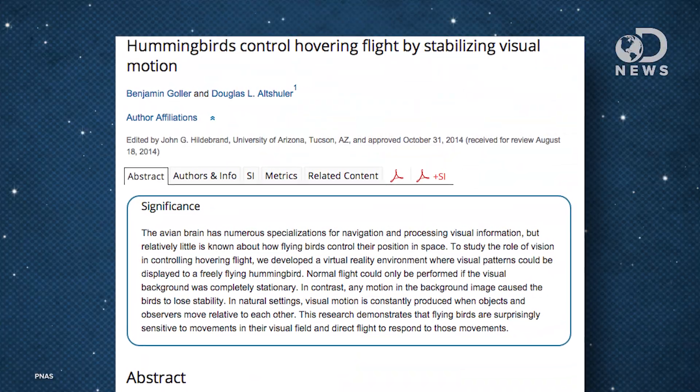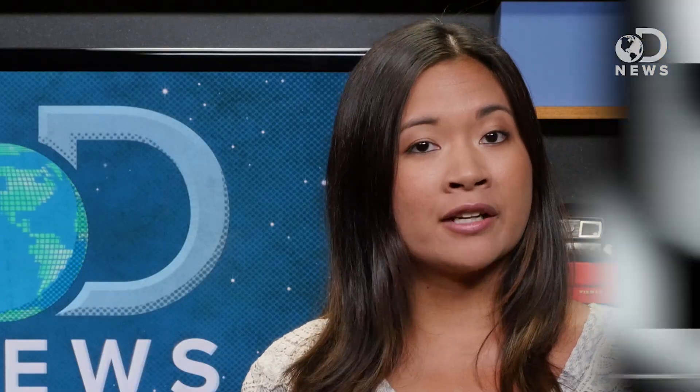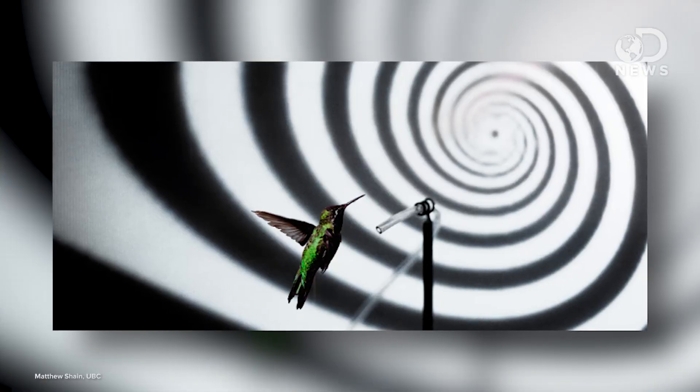Hovering in itself is an amazing feat that requires intense visual processing. But two researchers from the University of British Columbia claim to have found a glitch in the hummingbird hover system. The researchers found that altering a hummingbird's visual stimuli while it attempts to feed causes the bird to falter in flight. The hummingbirds were put into a laboratory flight arena, hovering around a plastic feeder in front of a surface that projected images. When still images were projected, the birds had no visible response.